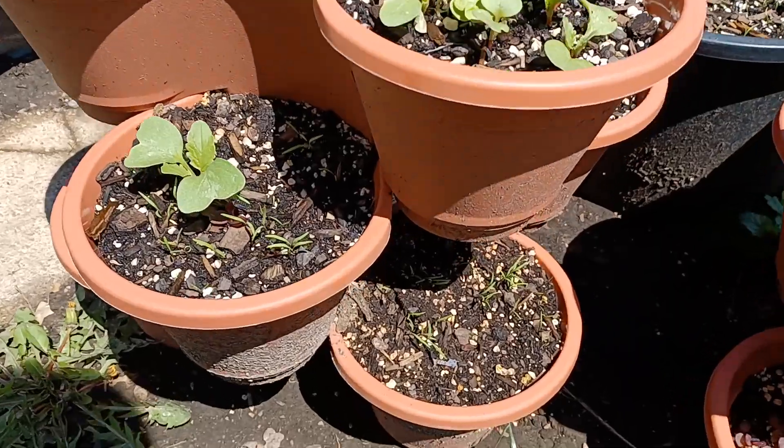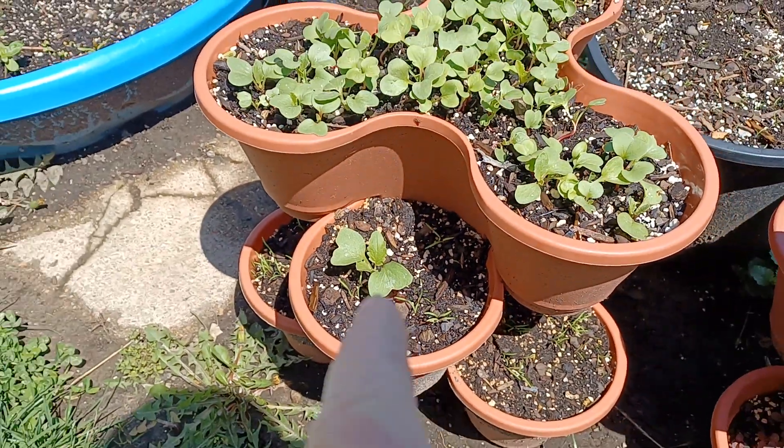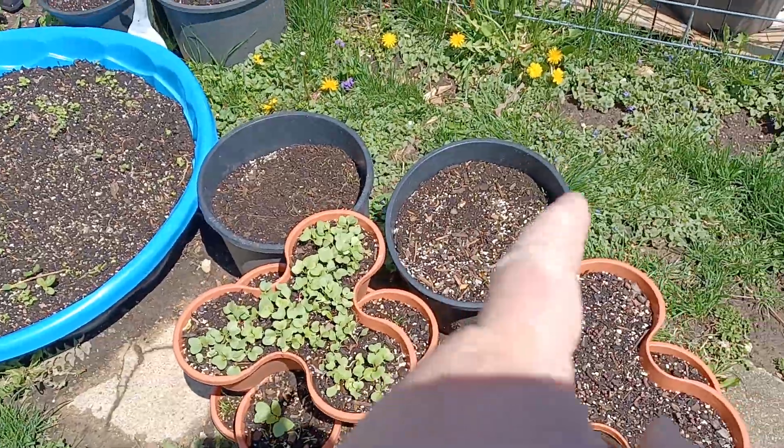We've got carrots starting to grow. Probably need to pull that radish right there. We got carrots back there too.